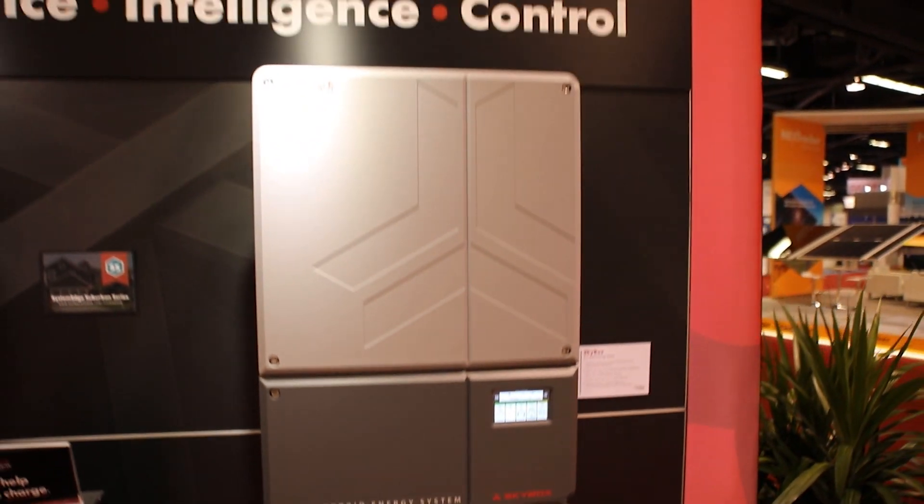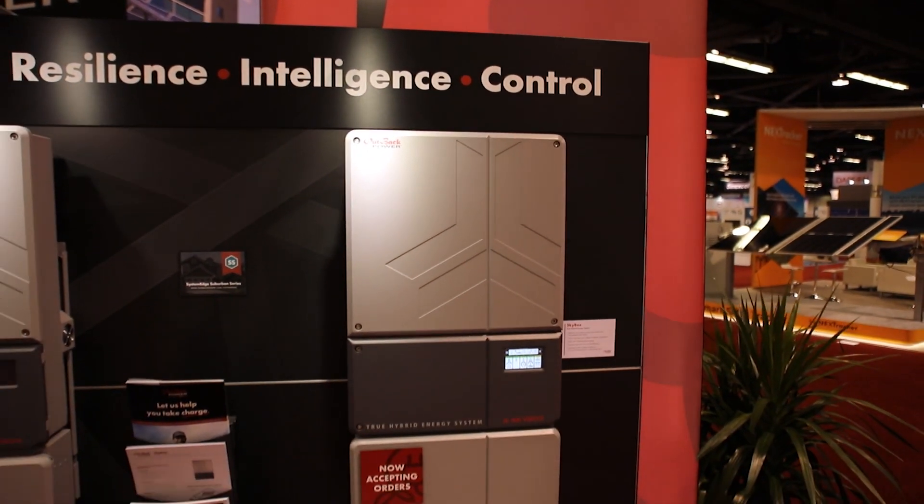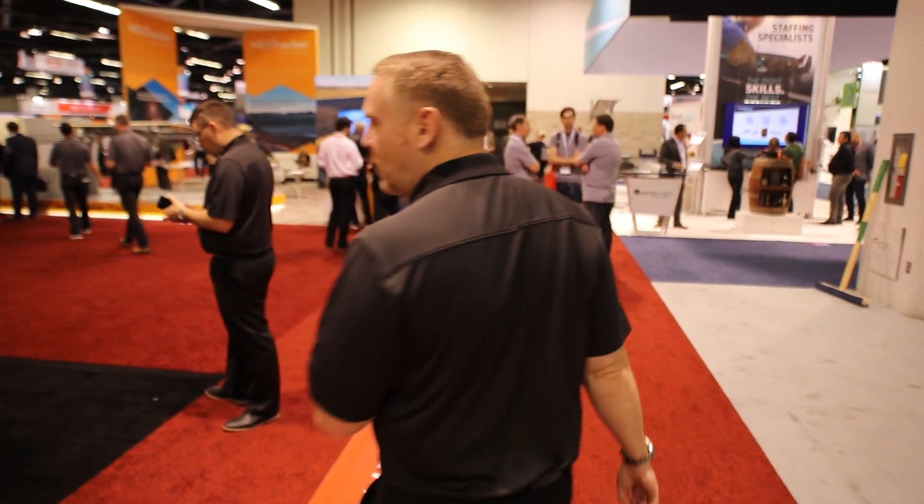Here we have the Skybox booth, or the Skybox solution portion of our booth here on the left-hand side. You can see what a great setup it is as a battery optional product. We're very excited to see that it works with not only lead acid, but lithium ion as well. Come on around, we'll show you a few more things.